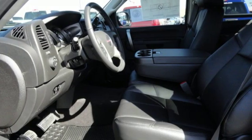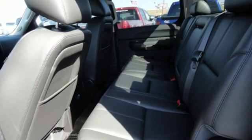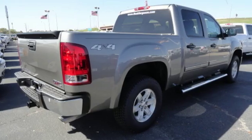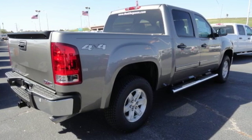Truck Trend calls it a fun sleeper of a hot rod. GMC, professional grade vehicles suited to fit your needs. If you've been waiting for the perfect time for a test drive, the time is now. Experience it today.